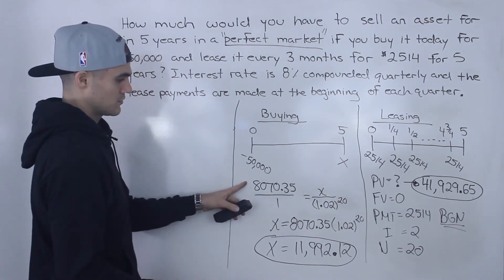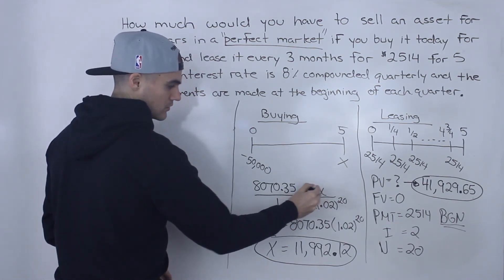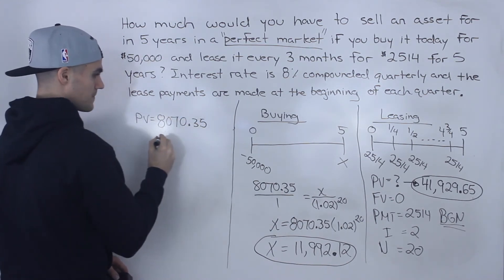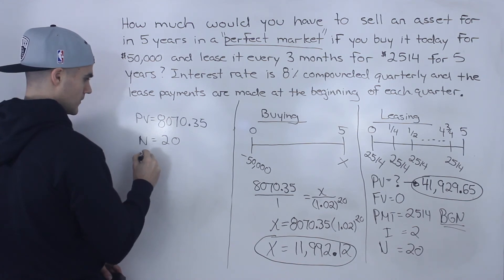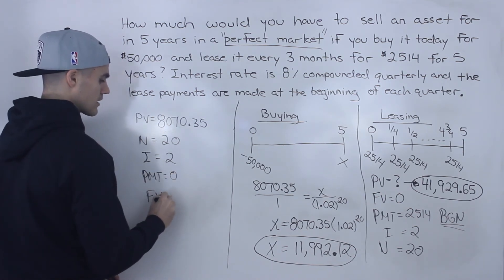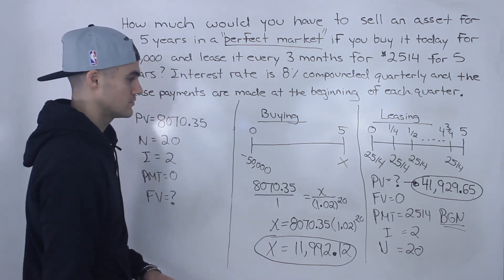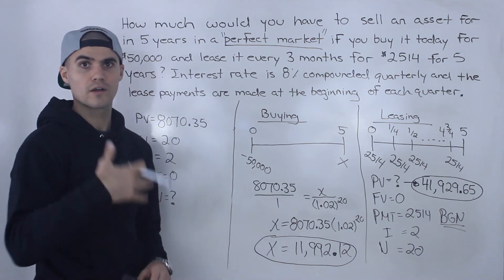Another note: you could also do this final step in your financial calculator. You're just present-valuing X, so input PV = $8,070.35, N = 20, I = 2, no payment in between, and compute the future value. You should get the same answer: $11,992.12. Either way, that is the answer — that's how much you should be selling the asset for in five years.